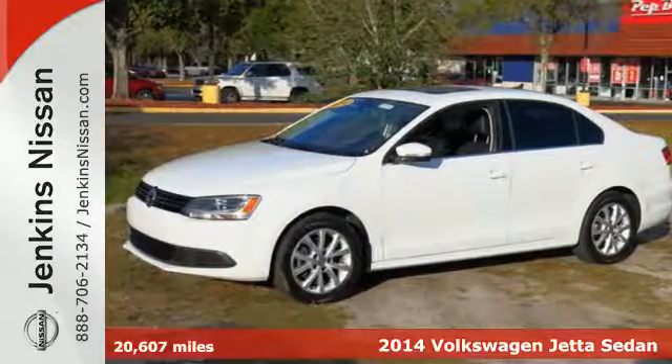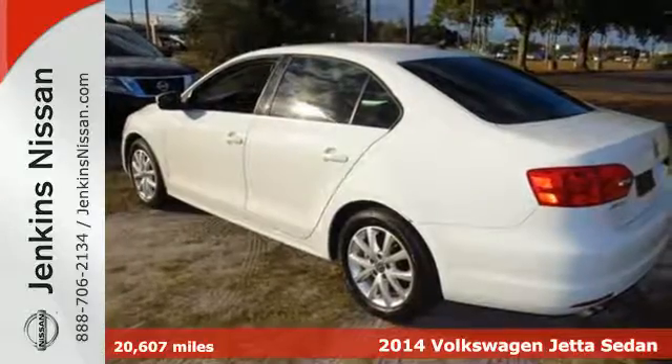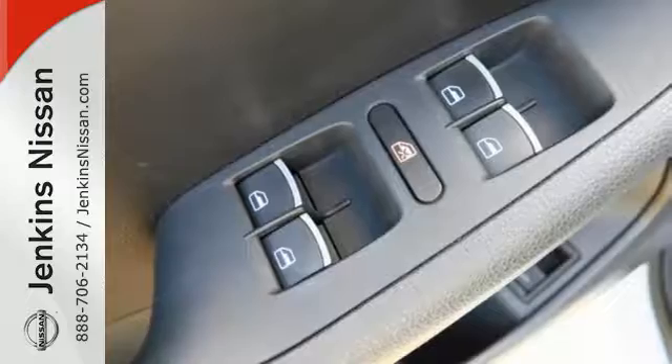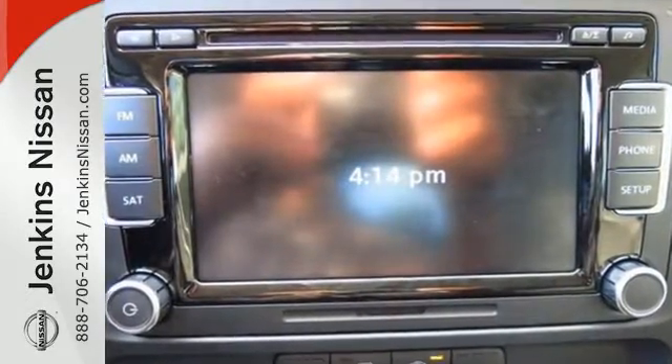It's a 2014 Volkswagen Jetta. There's a reason the Jetta has such a strong following. From user-friendly technology and best-in-class rear legroom, to class-leading trunk space and a host of safety features, it's a perennial favorite.